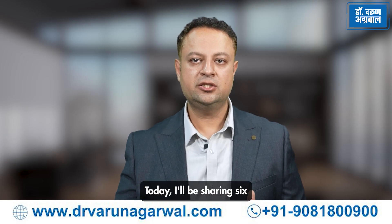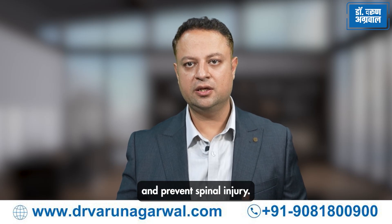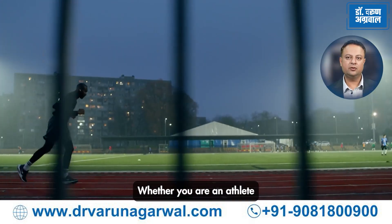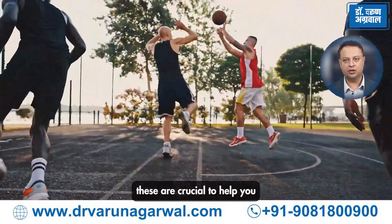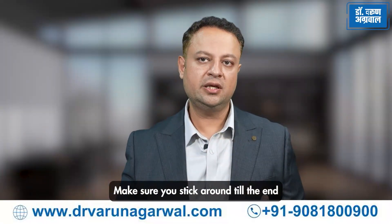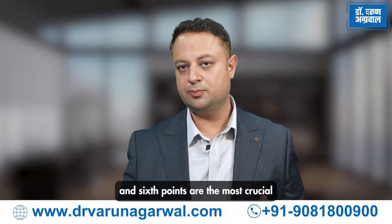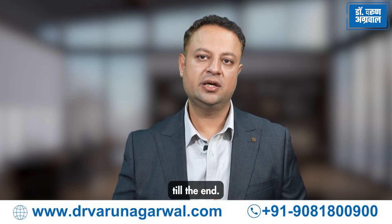Today, I will be sharing 6 essential steps to improve your spine health and prevent spinal injury and spine surgery. Whether you are an athlete or someone who enjoys being active, these are crucial to help you maintain your spinal health. Make sure you stick around till the end because the fifth and sixth points are the most crucial for your long-term spine health.